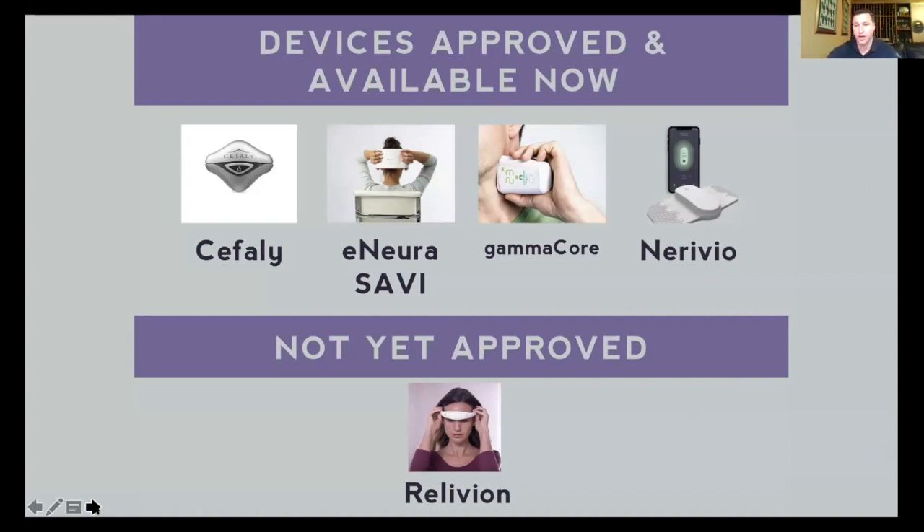So again: Cefaly for the forehead, eNeura for the back of the head, GammaCore for the neck, and Nerivio for the arm. This framework will get a little more complicated when the next one gets approved — Relivion — which will be another one for the front of the head. The great thing about devices is that so far as we can tell, they're very safe and can be used in combination with medicines without causing any weird interactions. Many people find that effectively managing migraine disease requires many different types of treatment along with lifestyle modifications, and these devices can be a really valuable add-on.